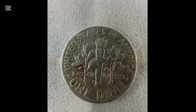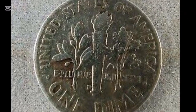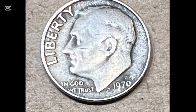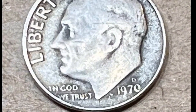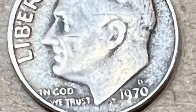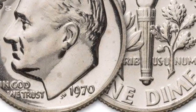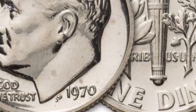The 1970 no-mint-mark dime is quite common, with millions produced and circulated. In general, these coins hold a value close to their face value, usually between 15 cents and 35 cents for those in circulated condition. However, the value can increase significantly for coins in better condition. For example, a coin graded MS-65 can be worth around $10. The difference in value between circulated and uncirculated coins is an important factor to consider.